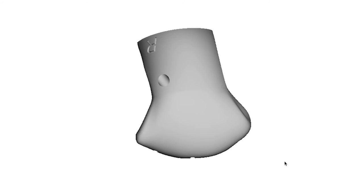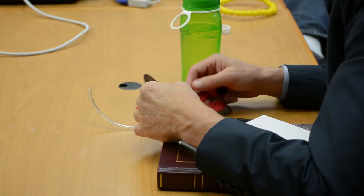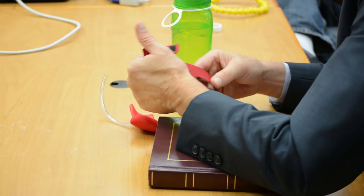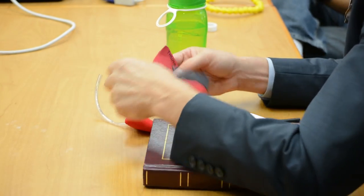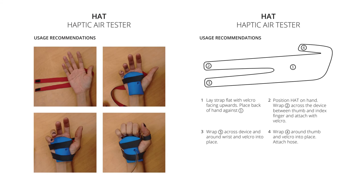From there, we started developing different strapping attachments. We came up with this quick prototype of a neoprene strap that is a pretty basic design — the thumb and then two straps: one over the top between the thumb and the forefinger, and one below around the wrist. That design is adaptable to pretty much any size hand. Using neoprene, which stretches, it has a lot of give so you can adapt it to different things.